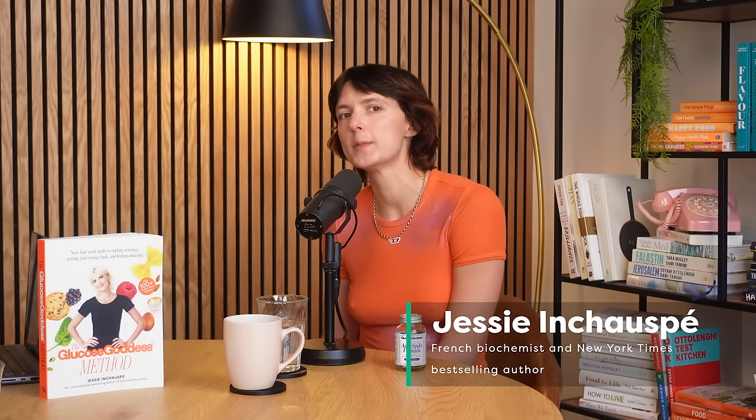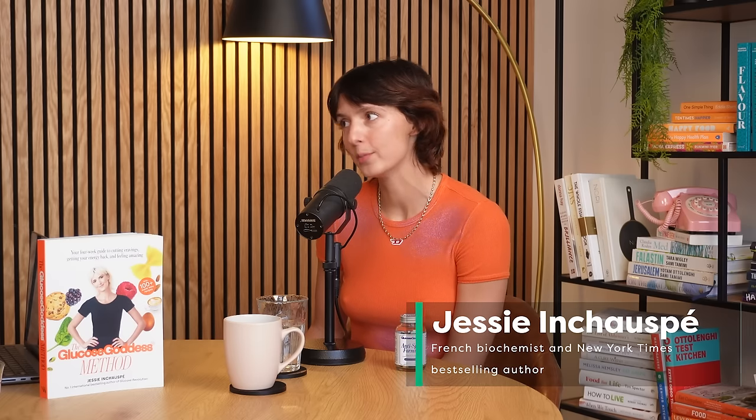Jessie, amazing to have you back on the pod. Let's start with a question you probably get asked a lot: what do you eat in a day? Especially when I'm traveling and busy right now, the first place I start, which is a total non-negotiable for me, is a savory breakfast.